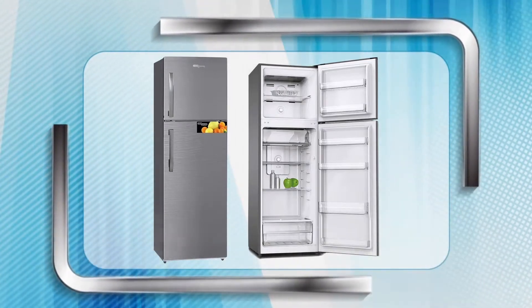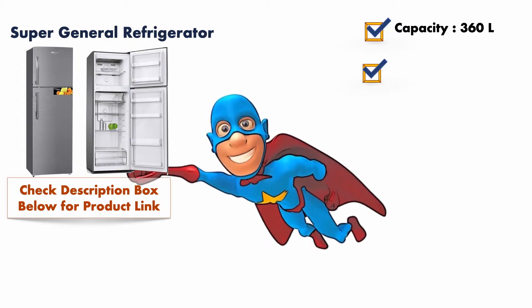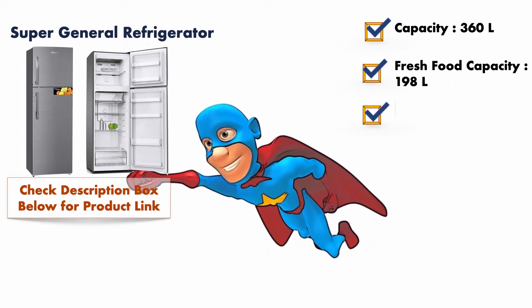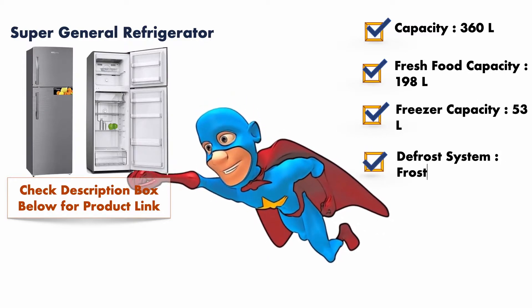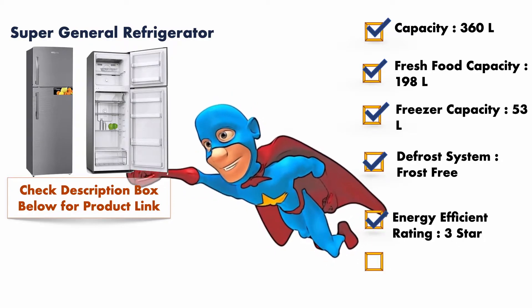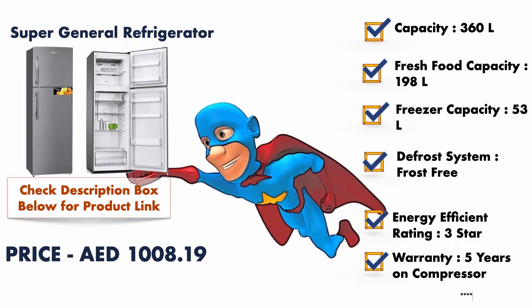At number four, it is the Super General refrigerator. It has a freezer capacity of 53 liters and a fresh food capacity of 198 liters, which makes the total capacity of this refrigerator 360 liters. As far as energy efficiency rating is concerned, it comes with a three-star rating, and you will get five years of warranty on the compressor. The product will cost you around 1000 dirham.